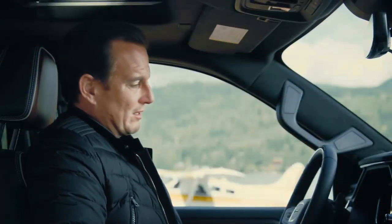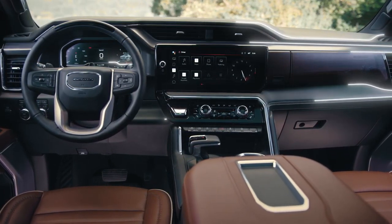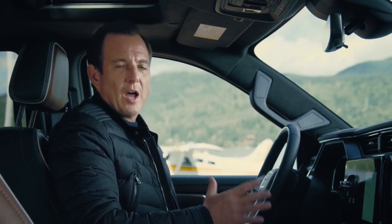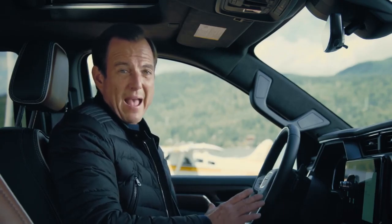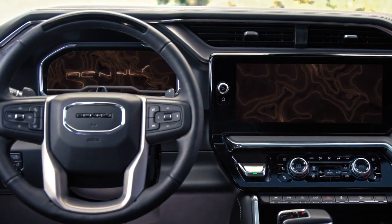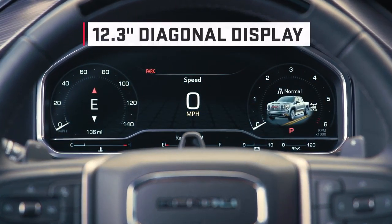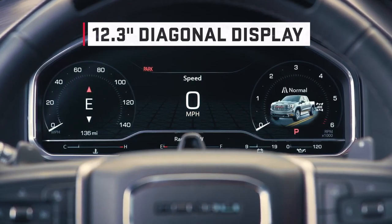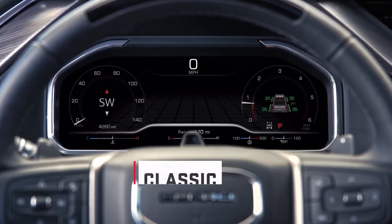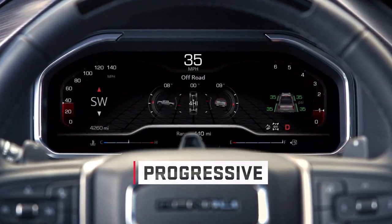Sitting behind the wheel, it's like there's a whole command center in front of you. Displays and controls are so easy to see and use, and premium materials and surfaces are all around. The new Sierra boasts unrivaled technology, starting with massive customizable screens. The driver instrumentation cluster features a large 12.3-inch display, which is incredibly configurable — for people who prefer a minimalist approach they can keep it simple, but you can also easily reconfigure the cluster to display exactly what you want to see.